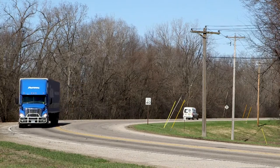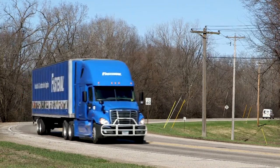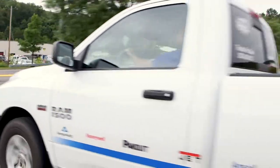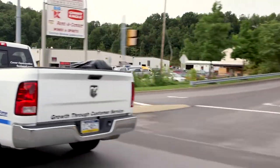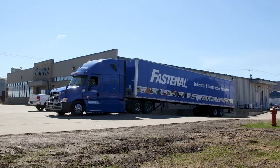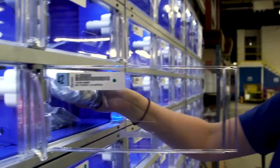That brings us to the lifeblood of our local distribution model: our captive fleet of semis, box trucks, sprinter vans, and local delivery trucks — more than 7,000 vehicles in all — transporting product from our suppliers, to our DCs, to our branches and on-sites, and ultimately to our customers.